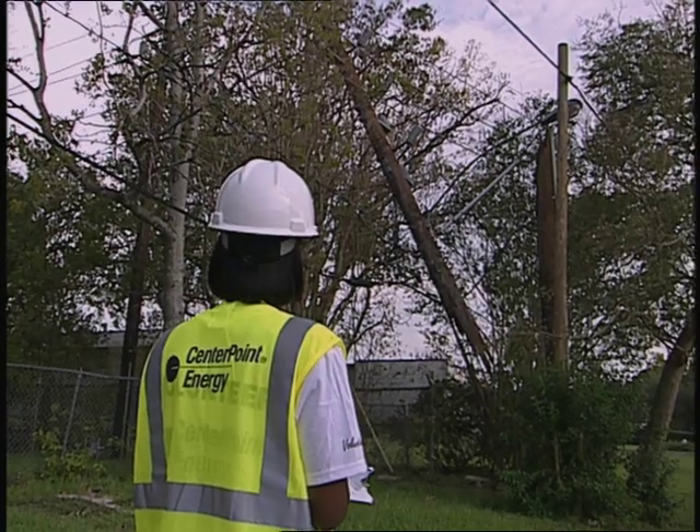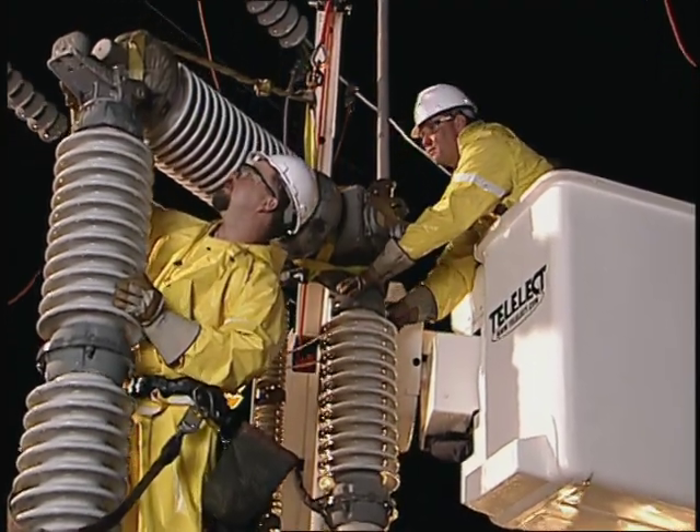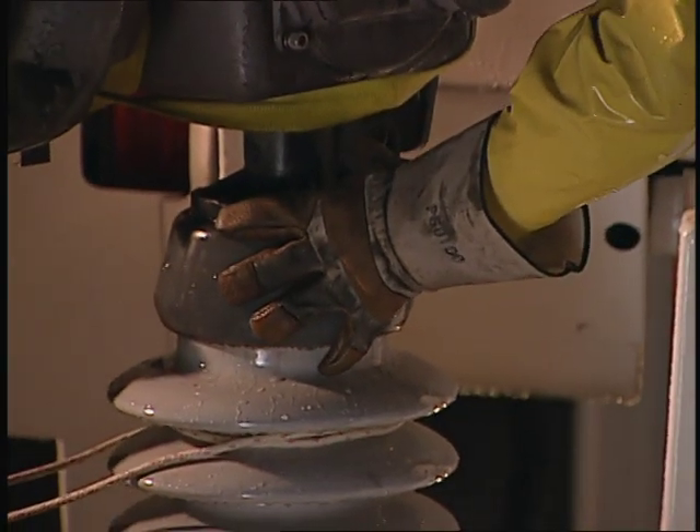We begin with an overall assessment of the damage and make any necessary repairs at our major facilities. This ensures that we'll be able to deliver electricity safely.